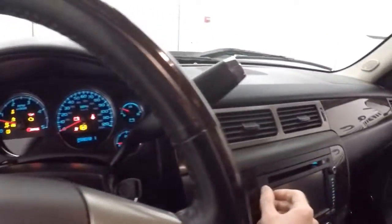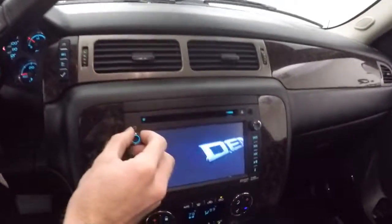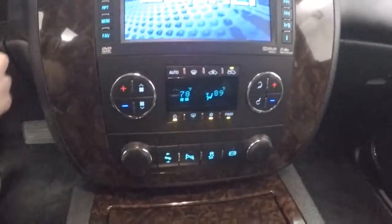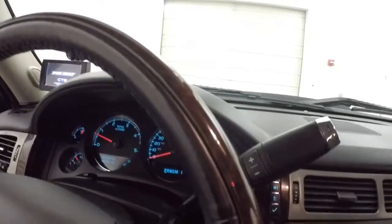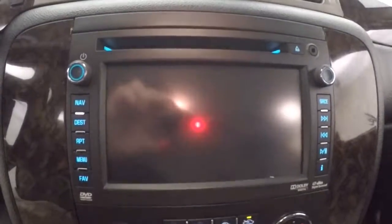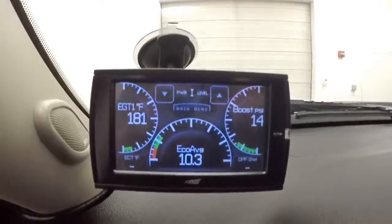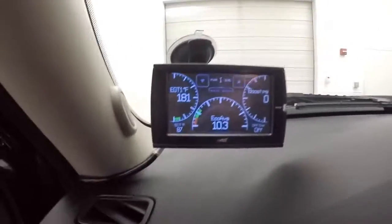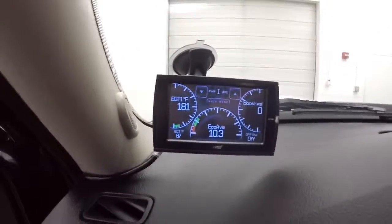Truck fires right up. Got a nice touch screen display and dual climate control. It does have a rear backup camera, which makes it easier. There's also a tuner that has been installed on this truck to help with fuel economy and adjust different settings.